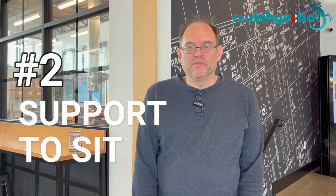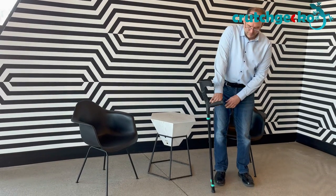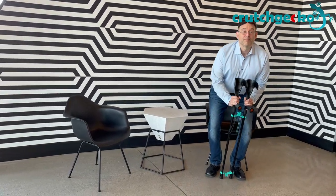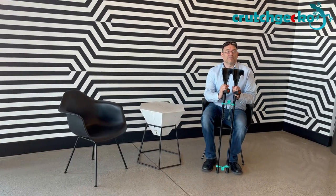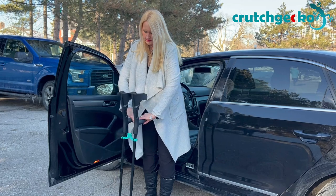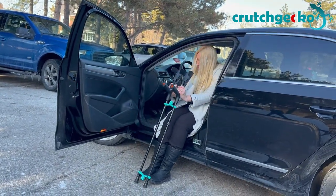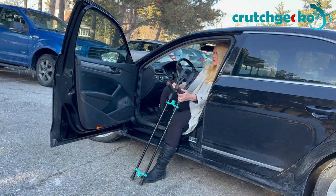Number 2: support to sit. With your crutches clicked together to form a crutch pair, you can more easily support yourself to sit. Getting into and out of a chair which lacks a lift function — like a car seat — can be difficult without support. The extra stability provided by Crutch Gecko can make a big difference in these tricky situations.